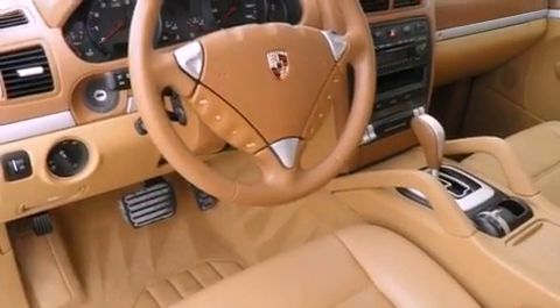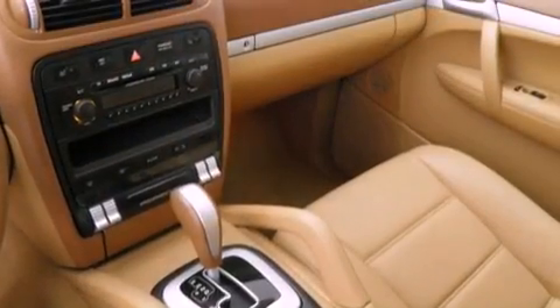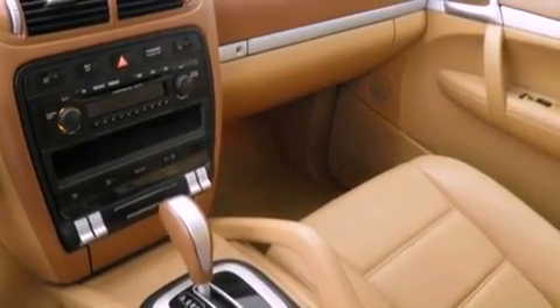Also included are a trailer hitch receiver, a passenger side vanity mirror, a traction control system, a split folding rear seat, and this vehicle has fewer than 60,000 miles on the odometer.